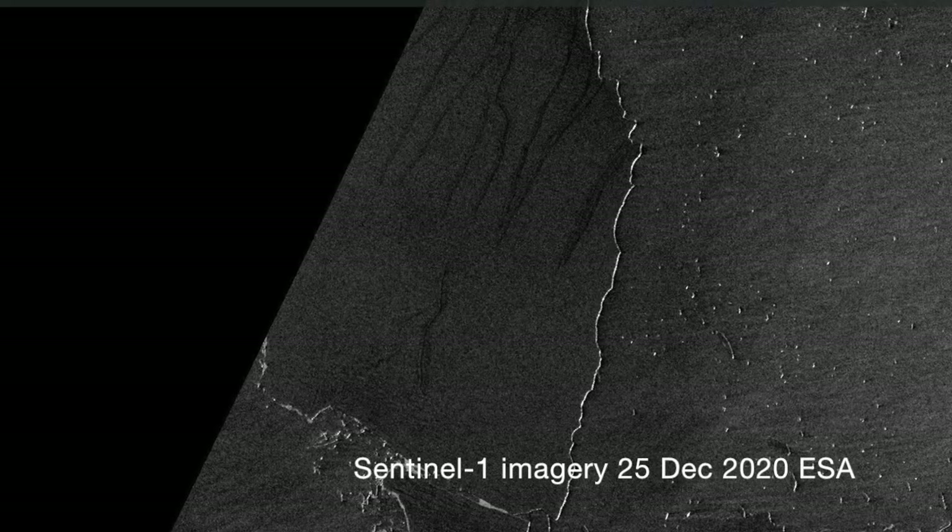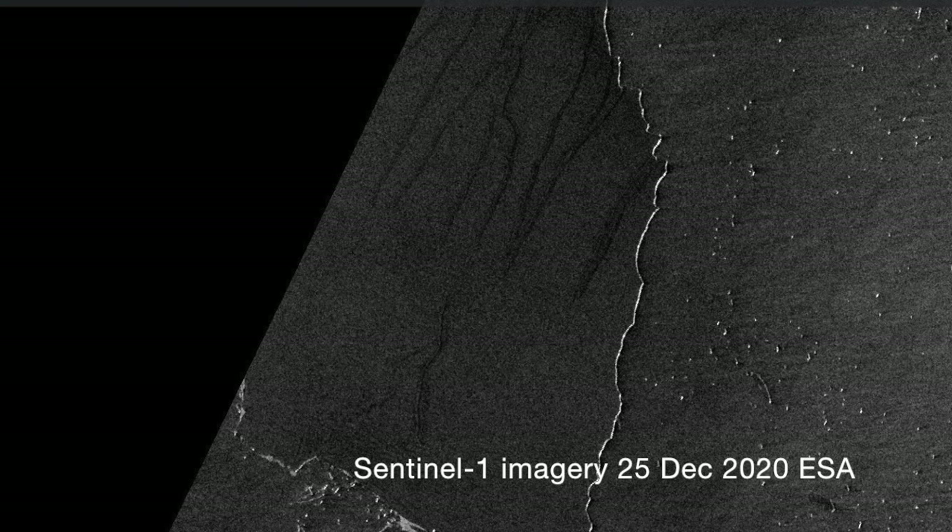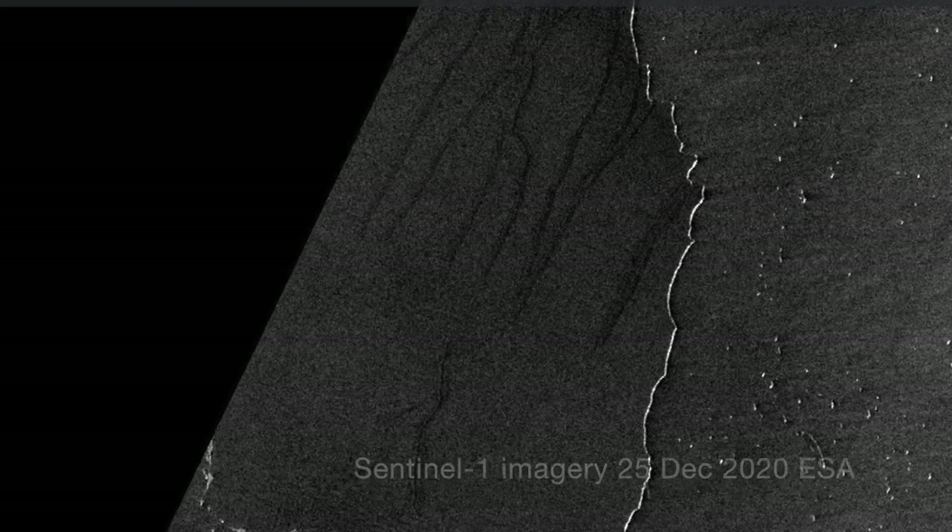The most recent satellite images show lots of rifts and cracks developing on the main iceberg A68A, which suggests it's likely to splinter any moment now into lots of tiny little iceberg fragments by the process of hydro-fracturing. If you're interested in that process, there's a video on the subject linked here. Those satellite images also show that the whole crew — A68A and pals — are starting to drift north again along the Antarctic Circumpolar Current.